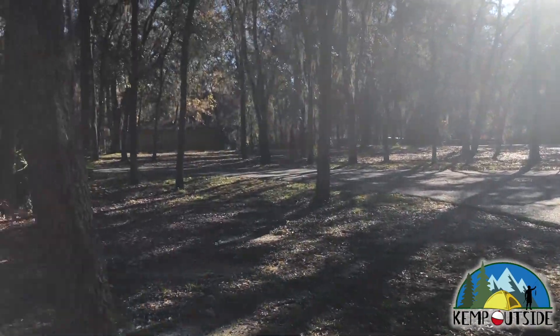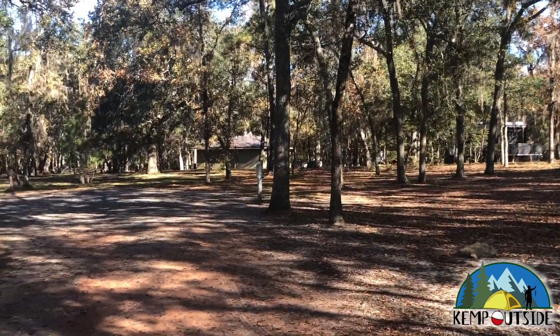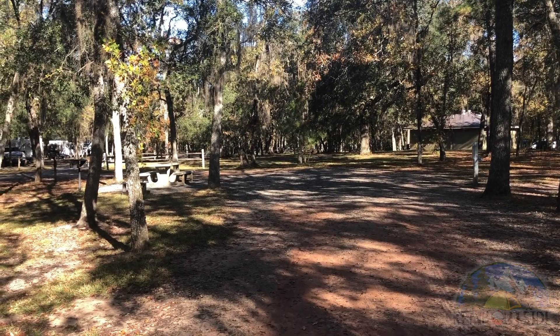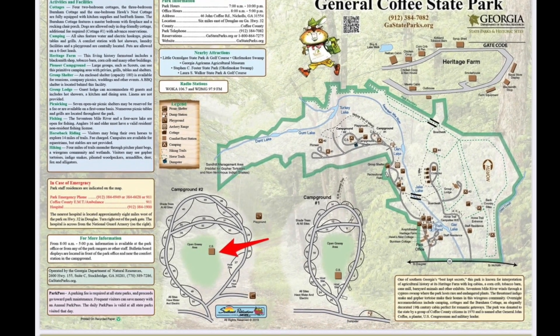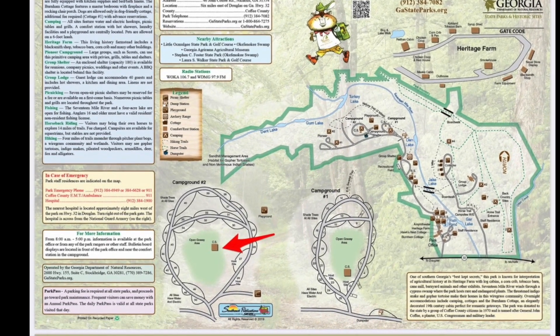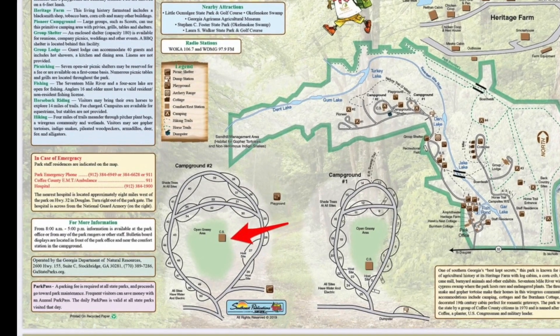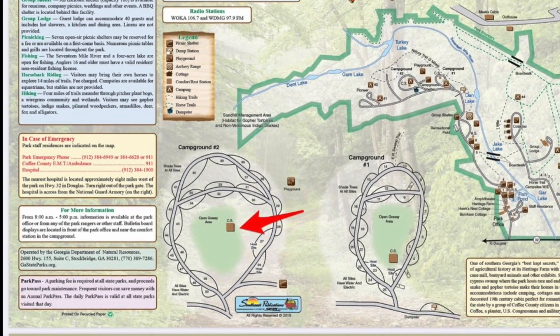We'll take one last look at campsite number 49. It's a really nice site for an interior site. The restroom facility for site 49 and for all of the sites in campground number 2 is indicated by the red arrow. It's a full-service restroom facility with running water, hot showers, and flush toilets, and it also has laundry facilities.